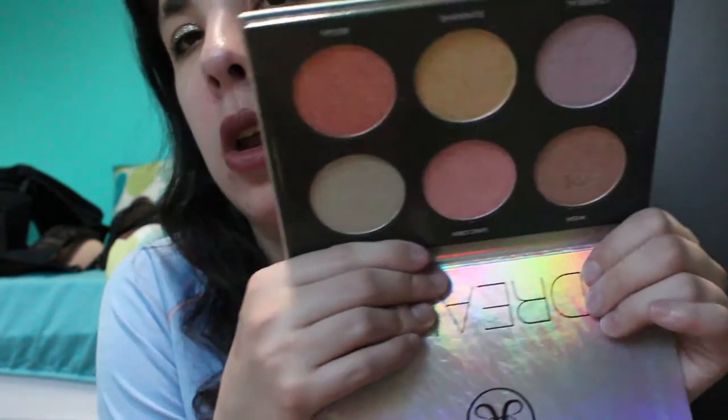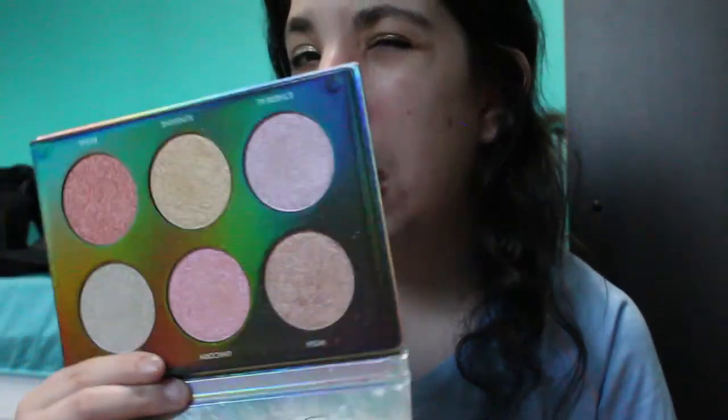For highlighter this week — if you haven't seen my recent haul — I picked up the Anastasia Dream Glow Kit and I definitely want to use it. It's very colorful, and I also want to try the shades on my eyes to see how that looks. Since it's new to my collection, I want to try it out some more.